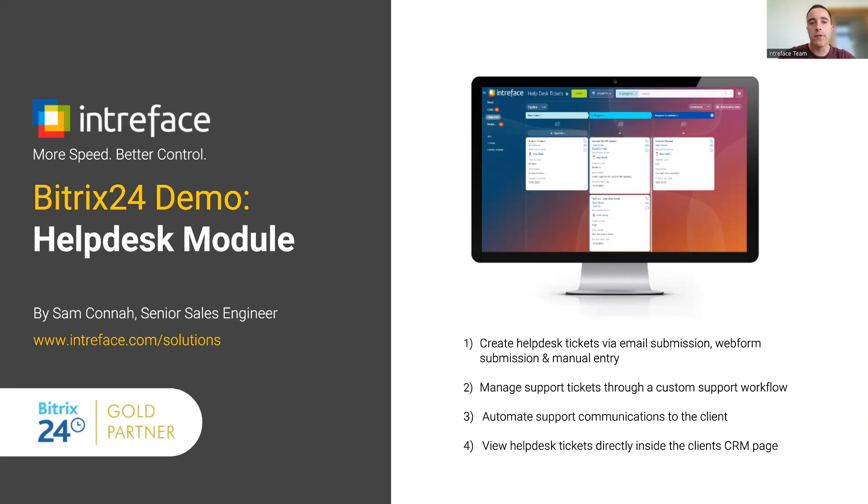I'm going to show you, first of all, how you can create tickets inside the helpdesk via email submission to a mailbox, then also via web form submission and manual entry by your support team. We'll then see how we can manage those support tickets through a customisable support workflow and then automate support communications to the client, which will save significant amounts of time for your support team.